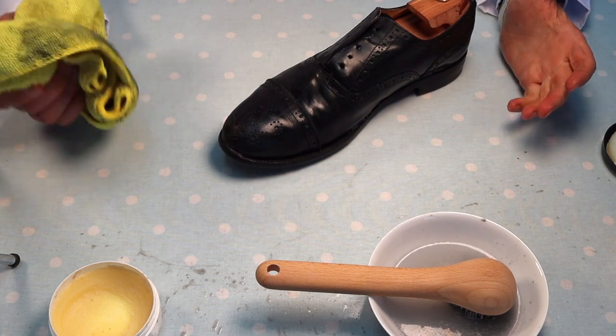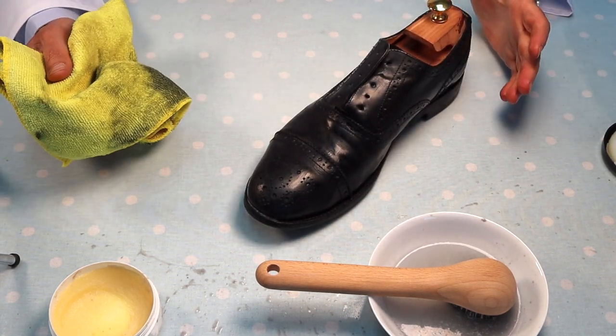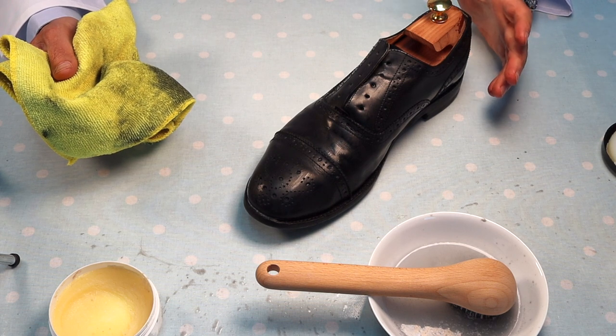We've got the shoe wet from saddle soaping, so we're going to leave it for a few minutes while I clear up. When we come back, the shoe will be dry and ready for the next stage.